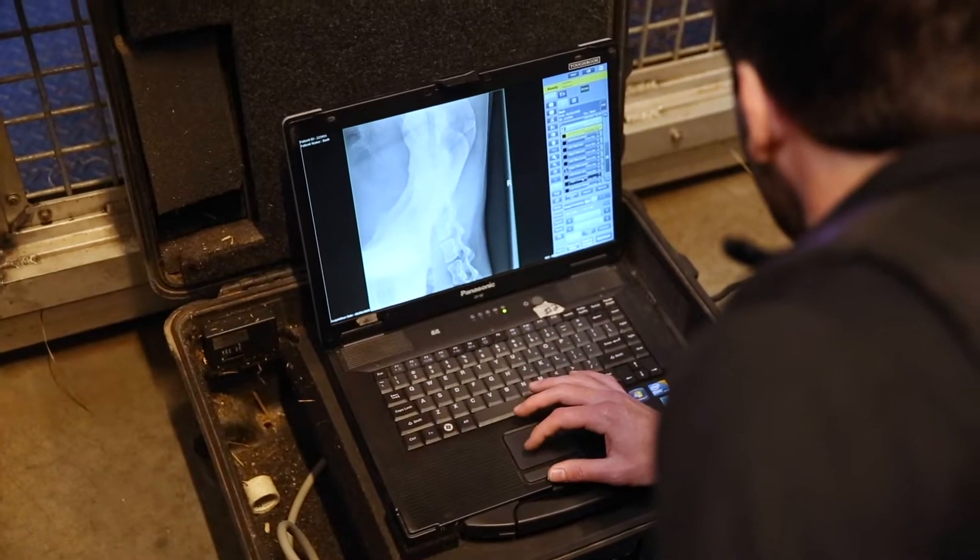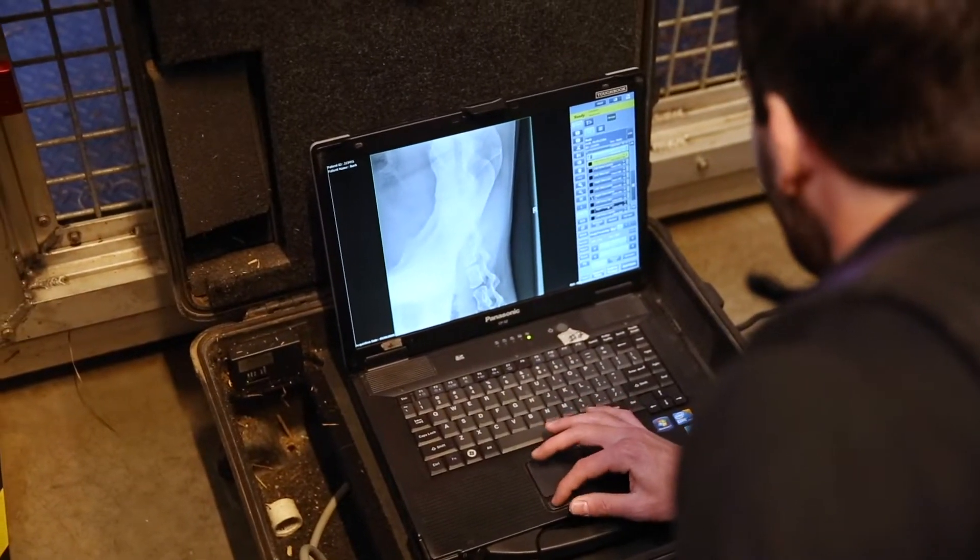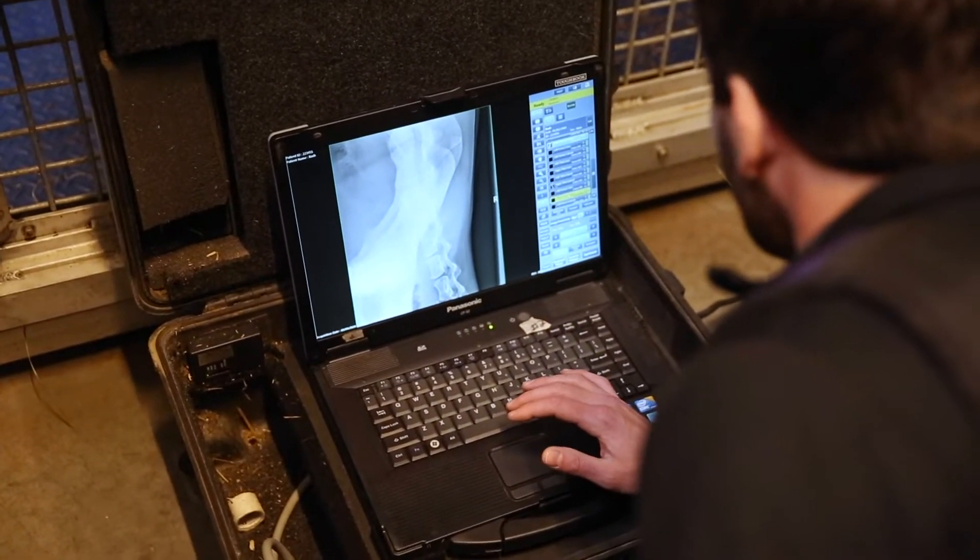Bash has been looking a little stiff in his back leg, so we wanted to do a really thorough exam and get radiographs of all the bones back there to make sure that we're not missing anything more severe than a little bit of arthritis.